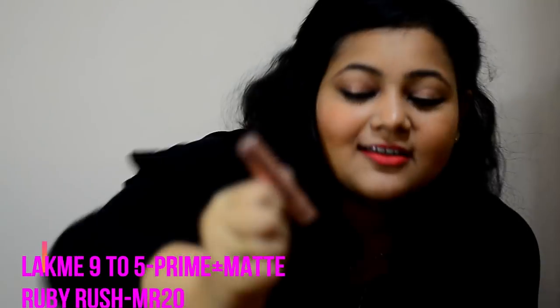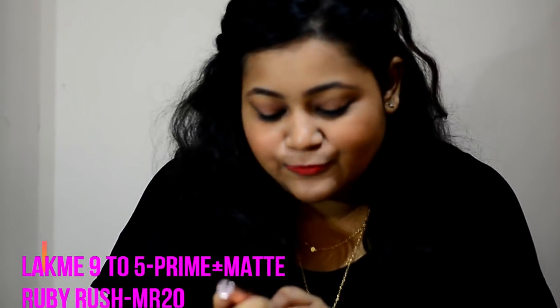It's quite heavy on the lips. The price is Rs 900, which is under Rs 1000.